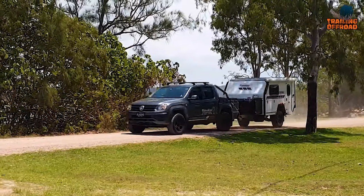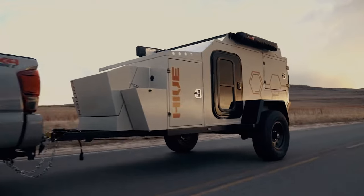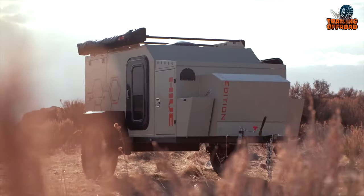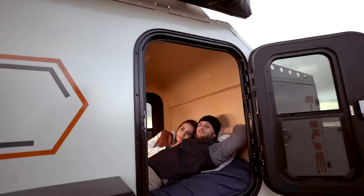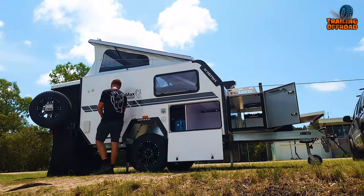If we talk about mini camper trailers, these compact and versatile vehicles are perfect for those who want to hit the road and see the world without sacrificing comfort or convenience. Here we'll take a look at the 7 most innovative mini camper trailers. Whether you're a solo traveler, a couple, or a small family, these trailers are sure to inspire your next adventure.